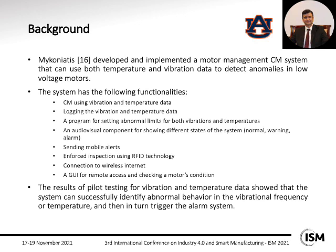Mikaniotis developed and implemented a motor management condition monitoring system that uses both temperature and vibration data to find anomalies in low-voltage motors. The system has several functionalities, including the ability to send mobile alerts, log vibration and temperature data — which we use in our work — and a GUI for remote access and checking a motor's condition. Pilot testing showed the system successfully detects abnormal behavior in vibrational frequency and temperature, and triggers the alarm system.